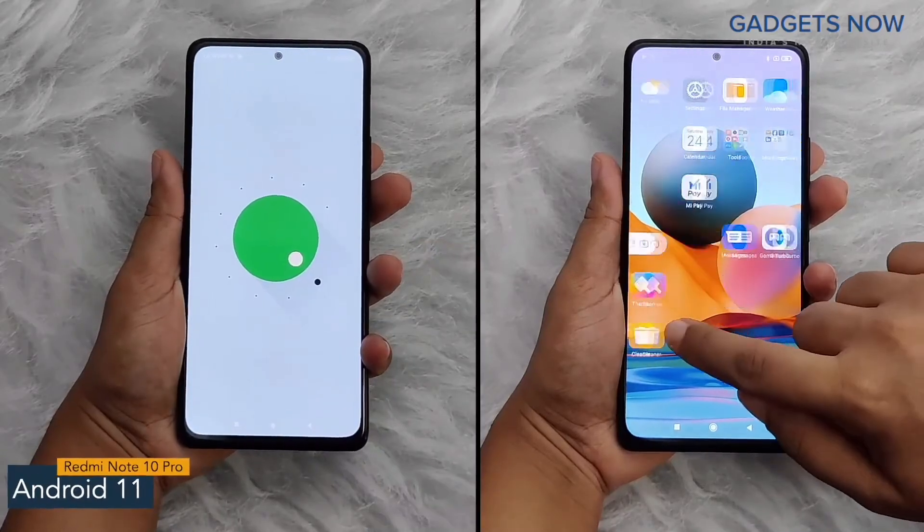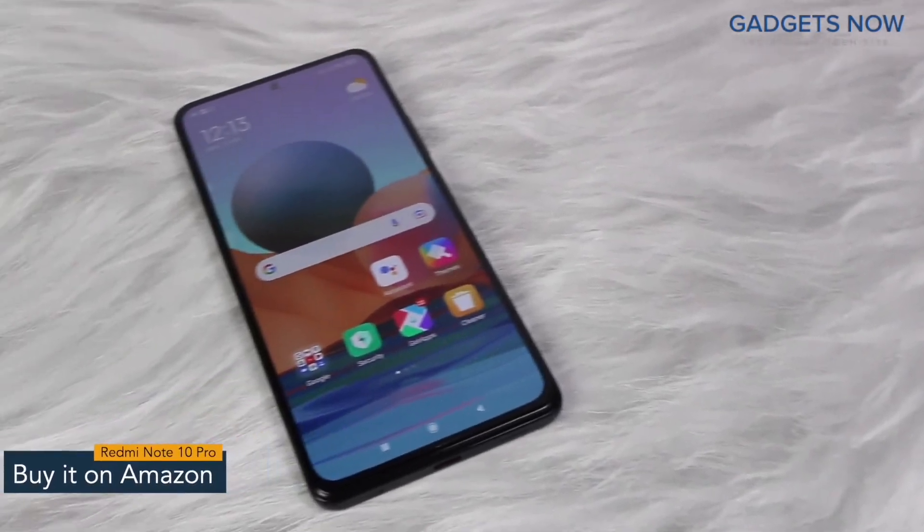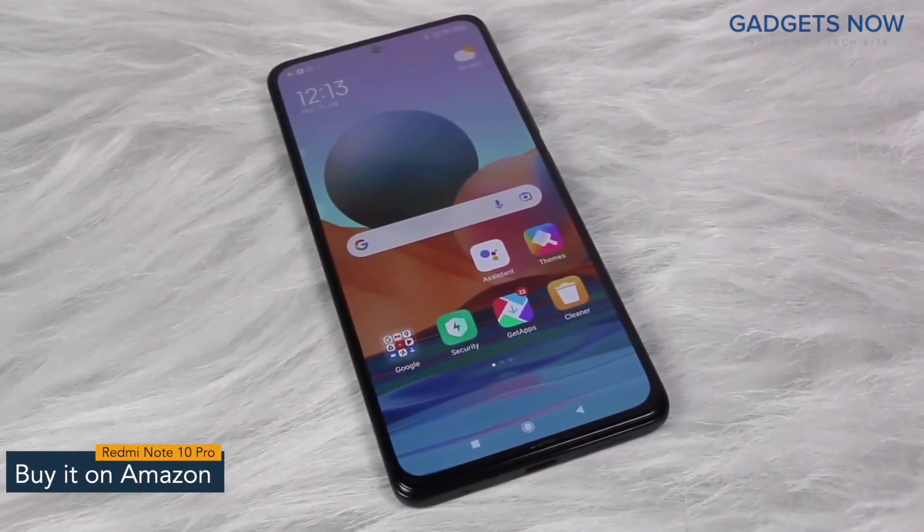The software version of Redmi Note 10 Pro is Android 11 with MIUI. That's it for Redmi Note 10 Pro. Thank you so much for watching this video.